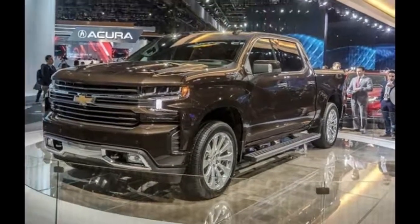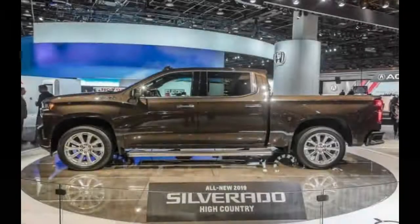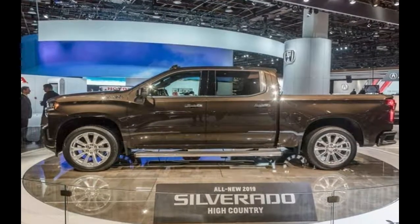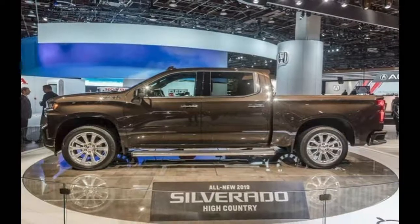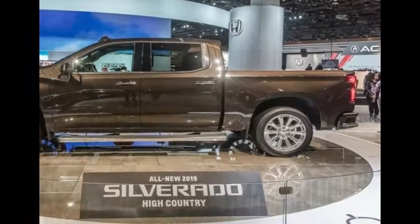When the new Silverado goes on sale, it will be offered in a total of 8 trim levels. The base Work Truck trim features 17-inch steel wheels, vinyl or cloth seats, and black exterior trim. Even the base truck comes with a 7.0-inch touchscreen infotainment system and a throwback grille design that drops the classic bowtie in favor of Chevrolet block lettering.